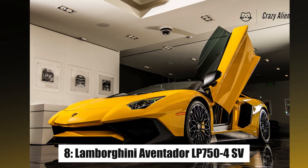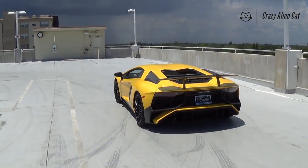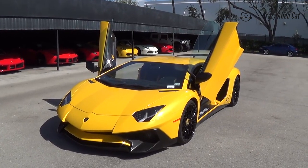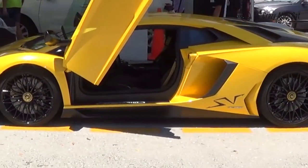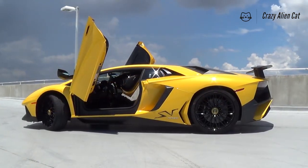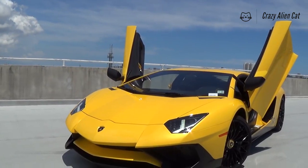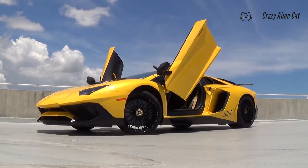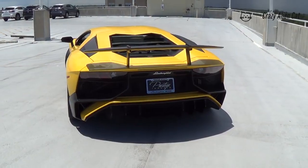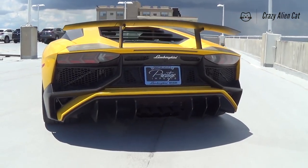Number 8: Lamborghini Aventador LP750-4 SV. Everything about the Aventador is pointy — its styling, its steering, and the name given to its trademark doors. Yes, it's Sant'Agata's famous scissor door party piece, present on every V12 Lambo since the Countach. Bonus geek fact: the Aventador is the first flagship Lambo to employ pillarless doors, which is why the doors swing out from the body shell a tad further than the Murciélago's, so as to clear the roof seals.